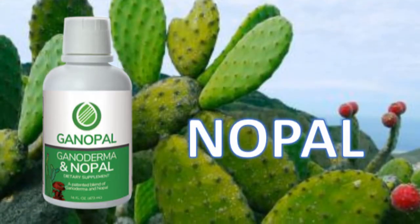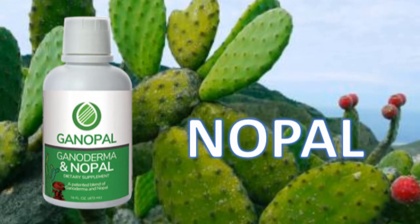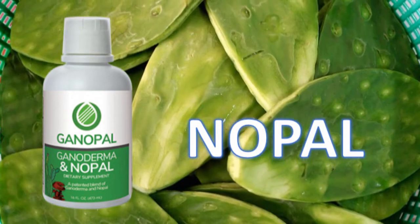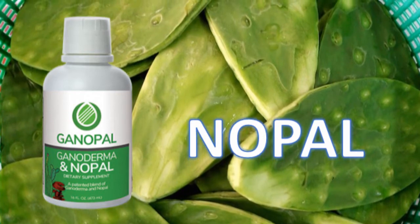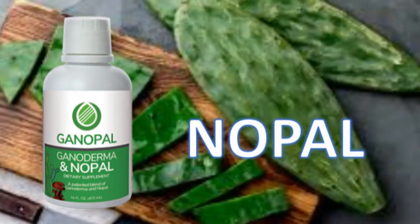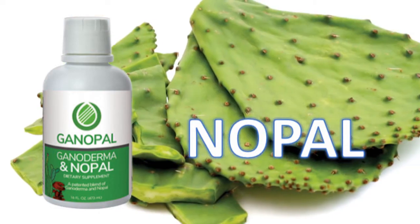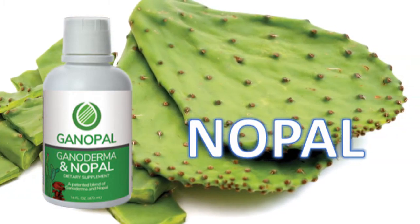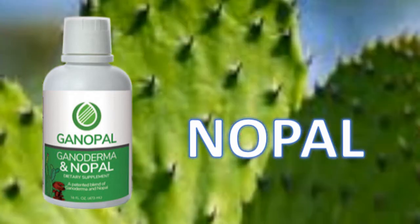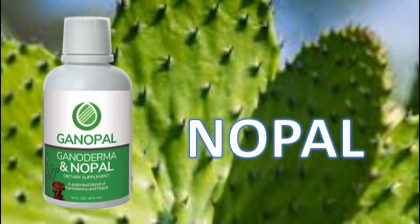Let us start by telling you about nopal. The nopal cactus, which is native to Mexico, is more commonly known as the prickly pear cactus. It is famous for offering health benefits due to its high antioxidant, vitamin, and mineral content. It is in fact loaded with iron and copper. Iron is the best conductor of oxygen into the cells, and copper in turn is the best conductor of iron into the bloodstream. It is also the best protector of cells against oxidation as well as the best protector of brain functions.